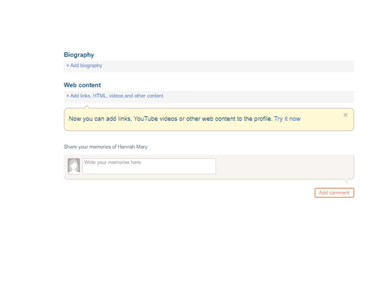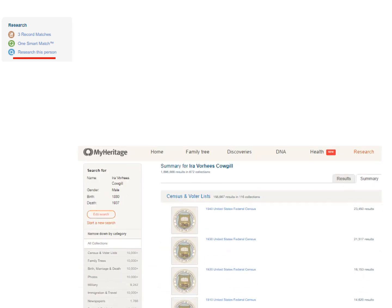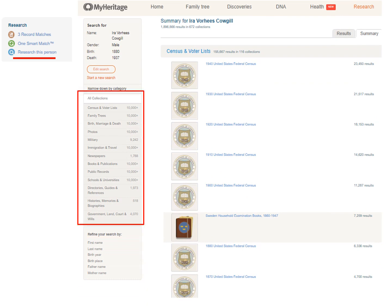At the bottom of the profile page, you can add a biography, web links, and videos, or write your memories. When you click on Research This Person from the profile page or summary box, the program automatically populates all of this person's information so you don't have to type it in. It will bring up tons of results under each of these categories. You're just seeing census records here, but if my screen were longer, you could see all the types of records listed.